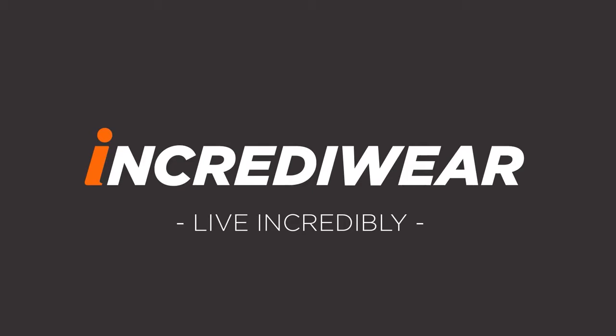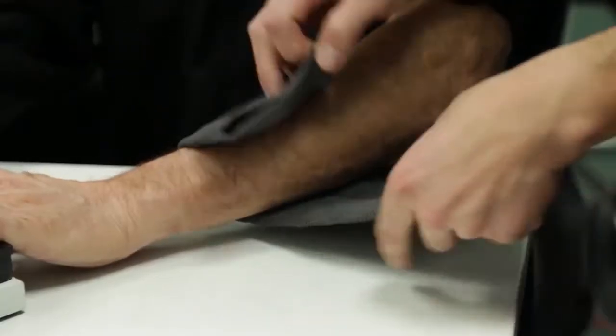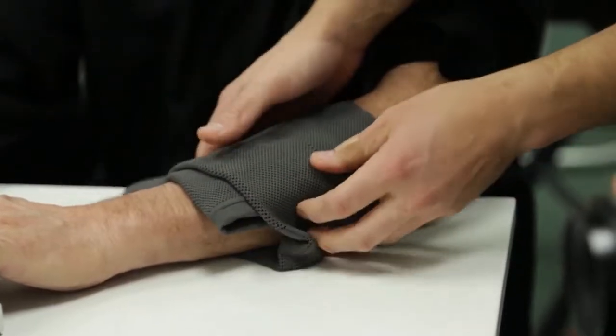We're here today at IncrediWare. We're going to be filming what actually happens when you place an IncrediWare product on a person. We're going to be evaluating the capillaries. You can actually see what happens — we're going to see the capillaries moving very slowly at first, and then we'll lay the product on the person. You're going to see an increased blood flow and blood speed, and that's what IncrediWare is all about. It's about healing and recovery, and trying to get oxygen and nutrients to the body really quickly.